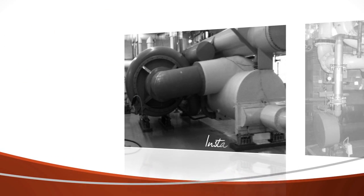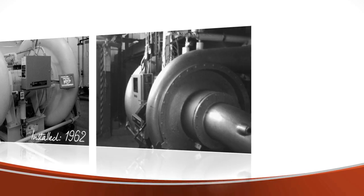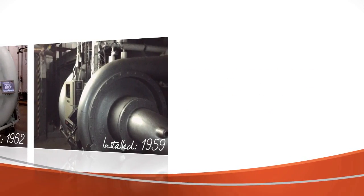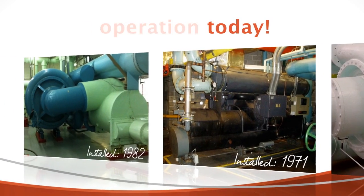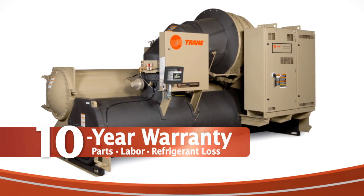Every Trane Centravac chiller has an exceptional track record for both reliability and longevity. Proven design has resulted in industry-leading reliability, with many Trane centrifugal chillers in operation for more than 50 years. Because of this proven reliability, Trane is confident in offering an extended full 10-year parts, labor, and refrigerant warranty.